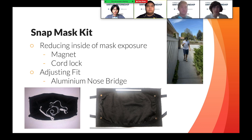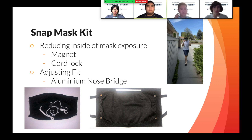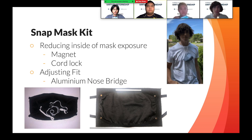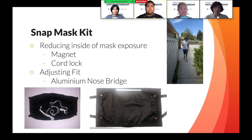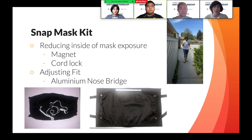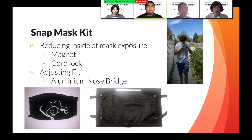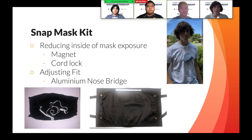These magnets serve to solve the issues of exposure. The magnets snap together when the user is not wearing the mask to ensure that the inside of the mask does not come into contact with skin or surfaces. This feature has many uses when combined with the cord lock system. The user can allow the mask to hang on their chest in a closed state when the mask is not in use, giving them the freedom to use their hands. Furthermore, when the user is done using the mask, they can snap the mask shut and toss it aside without worrying about surface contamination.